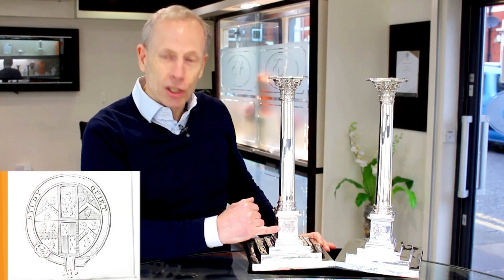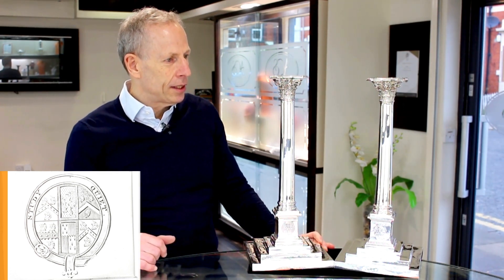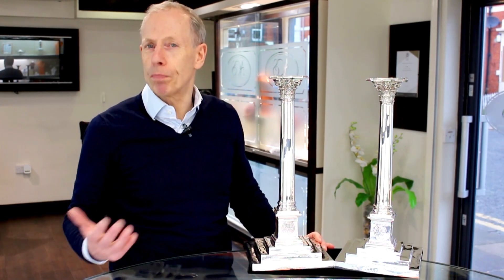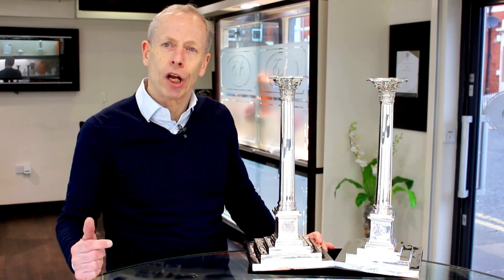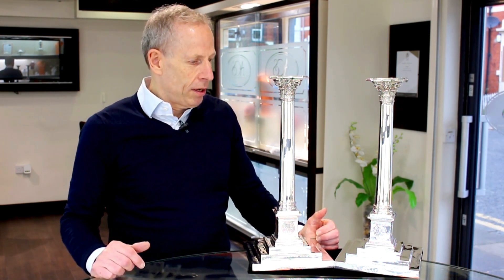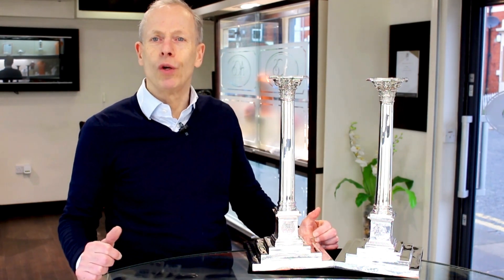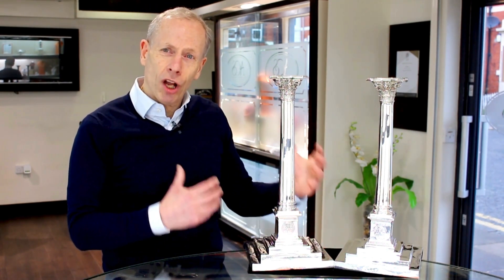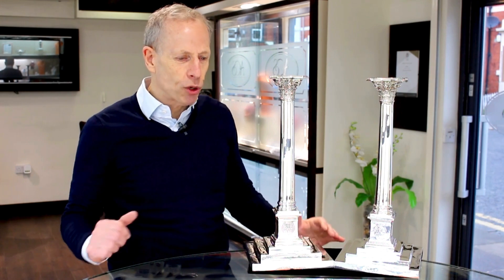They both have contemporary engraved coat of arms and original inscriptions to the base. They remain in exceptional condition. What we try and do here at AC Silver, and particularly me, over the time I've been buying such silver and including within our inventory, is only select the finest examples of their type — ones that I feel, when received by the next custodian, they'll be absolutely delighted upon receipt. As I say, these type of large examples are very rare and certainly in this really exceptional condition.